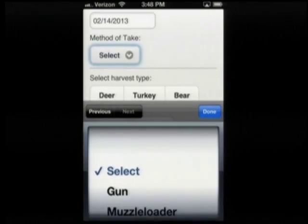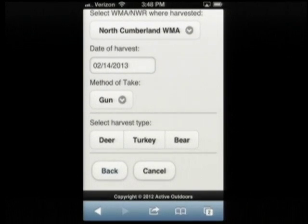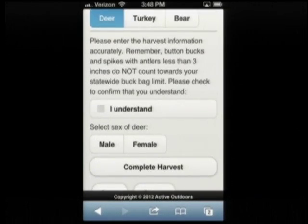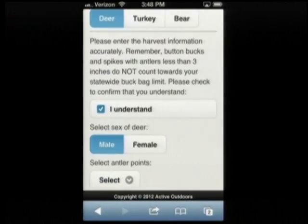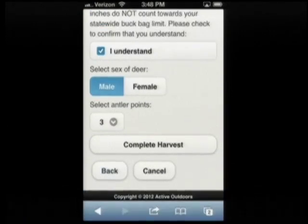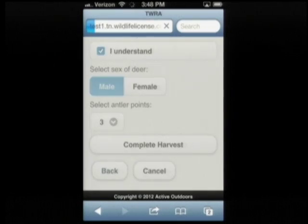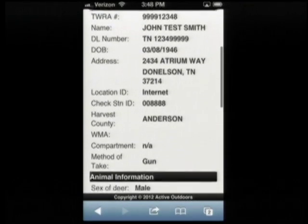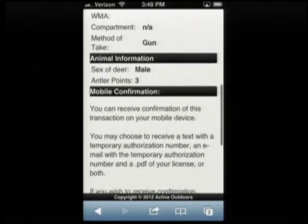For method of take, I'll hit gun. I'll go to deer. Here is an 'I understand' statement: 'Please enter the harvest information accurately. Remember, button bucks and spikes with antlers less than three inches do not count towards your statewide buck bag limit. Please check to confirm that you understand.' You have to check that before you can go forward. I'm going to do a male, and I'll just hit three points. Then go to complete the harvest. All the same information is here on the confirmation page.